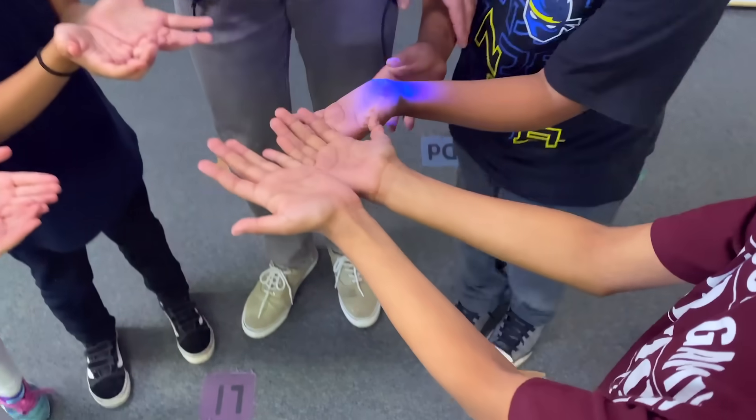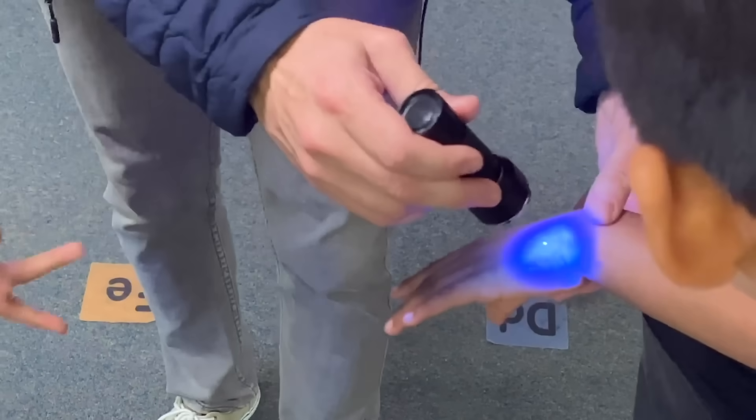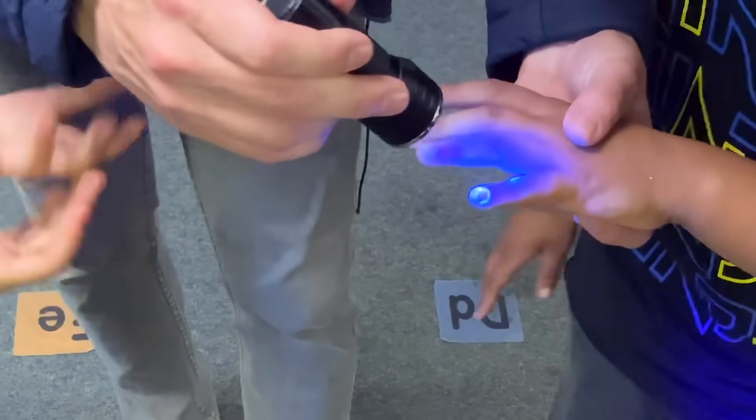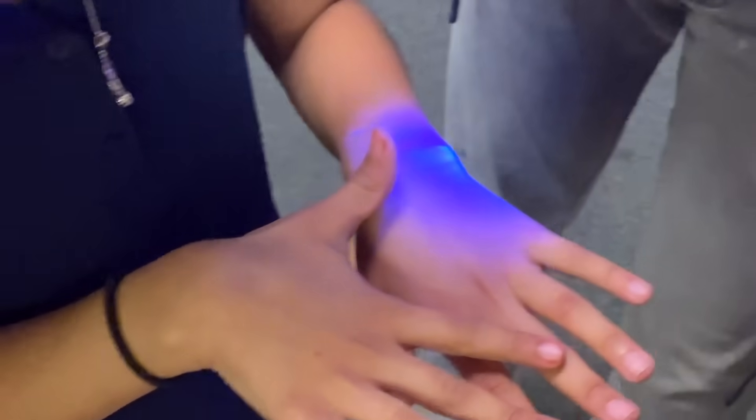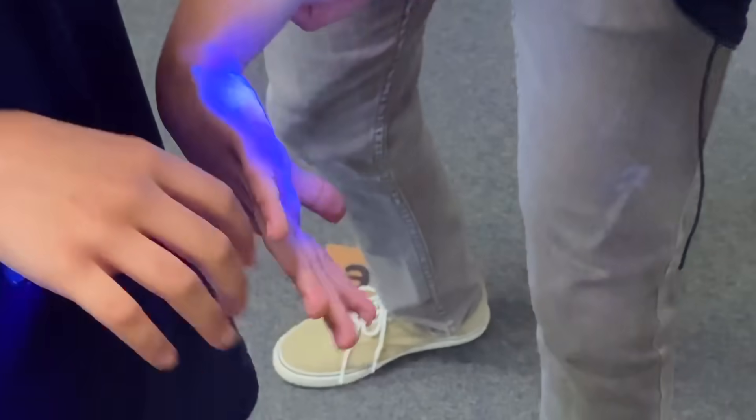When you get sick and then cough or sneeze or wipe your nose and then touch a surface, you're putting copies of this virus out to find other hosts and repeat the process. Here's what the kids' hands looked like after washing — look at the backs, the fingernails, the thumbs, and the wrists. There were still significant glowing traces left behind.